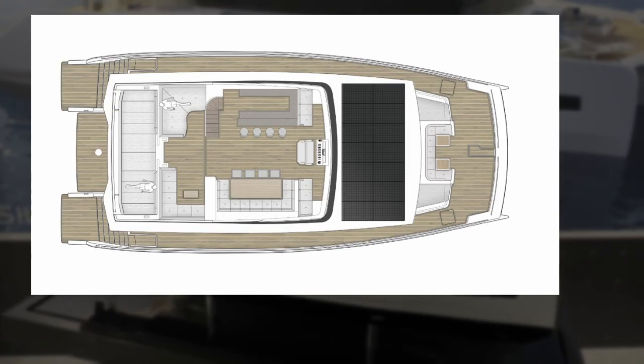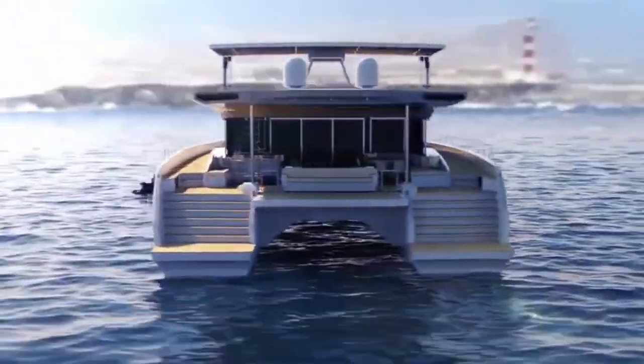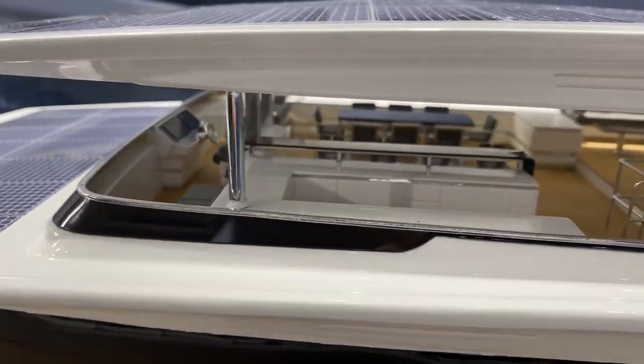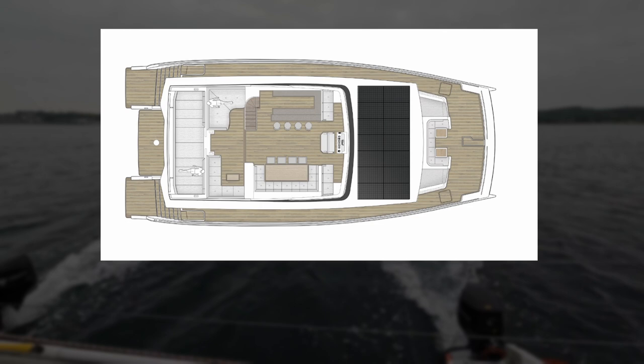The Silent 80 Tri-Deck has a length of 24 meters and a beam of 11 meters. A big difference between the regular Silent 80 and the Tri-Deck version is, of course, the extra deck on top of the yacht. The top deck offers 90 square meters of extra space, which you can customize to your needs.